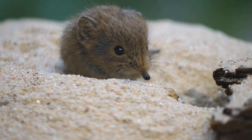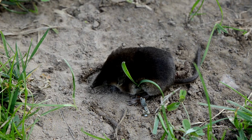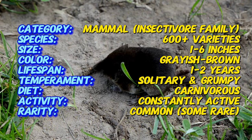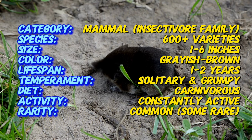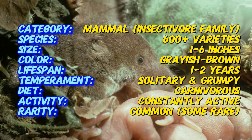Shrews are actually the fourth most diverse mammal family on earth, with over 300 species worldwide. They originated in Eurasia but are now found all over the world, including most of North America. Despite their small size, shrews are incredibly active and have the highest metabolic rate of any mammal.